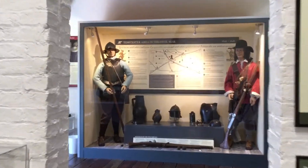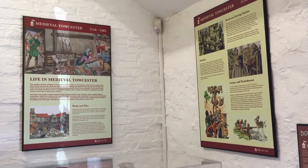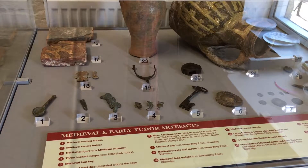Up next it was Medieval Toaster. As I was reading about their work, play, food, fashion, crime and punishment, I found it just the right amount of information to read and absorb.